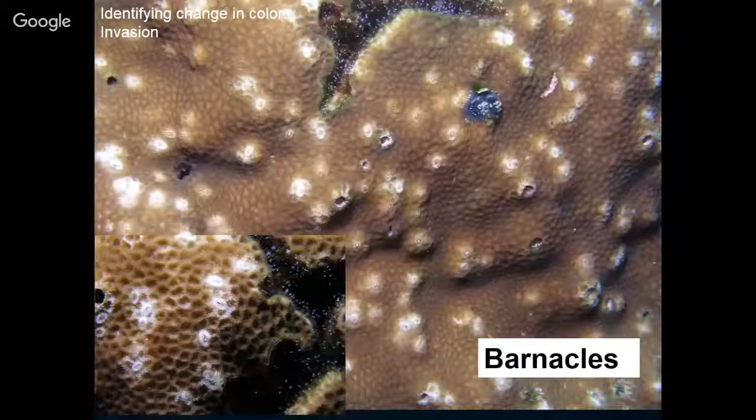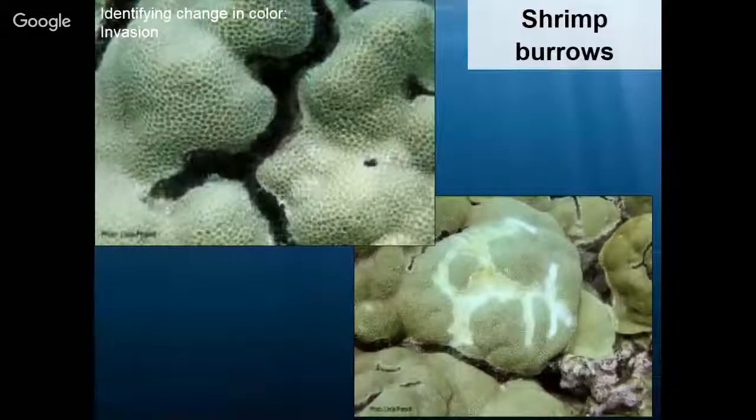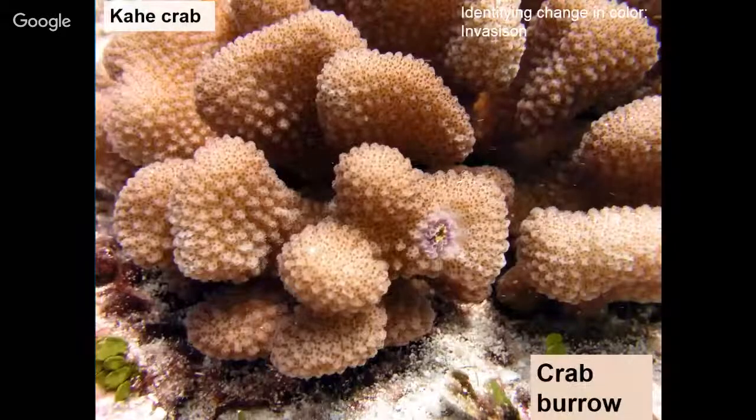Second to last, we have invasion — sometimes there are things that like to live in corals: worms, barnacles, mostly crustaceans. What we see here are barnacles living all over this coral, and a little Christmas tree worm up at the top. This is typical in any healthy reef ecosystem. As long as they're not outnumbering and detrimentally harming the coral, this is okay. We also have shrimp who make homes in corals — sometimes we see lines through corals that look like somebody cracked it open, but it's just a shrimp making its home inside. And finally, a crab burrow — there are crabs that make their homes inside corals too.